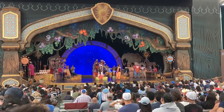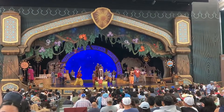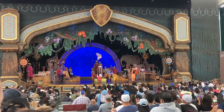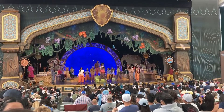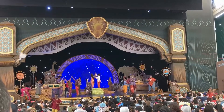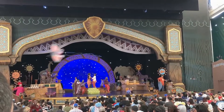I actually like the Tale of the Lion King much better than the Festival of the Lion King over at Animal Kingdom at Walt Disney World. I really like that it tells you the whole story and it's so simple — they use a lot of musical instruments, a lot of singing, their voices, and amazing choreography. Definitely recommend seeing this show if you haven't seen it before.